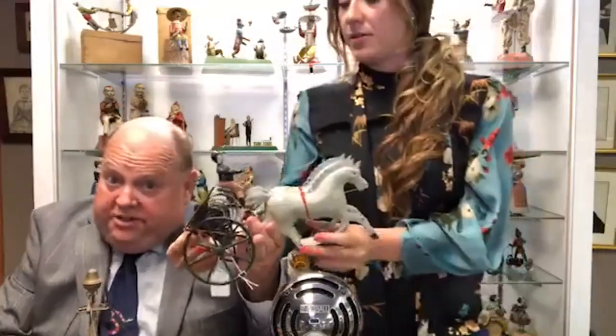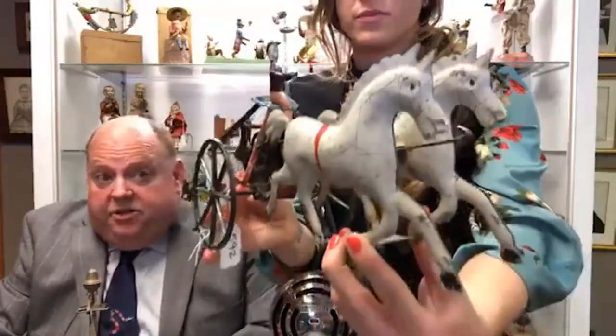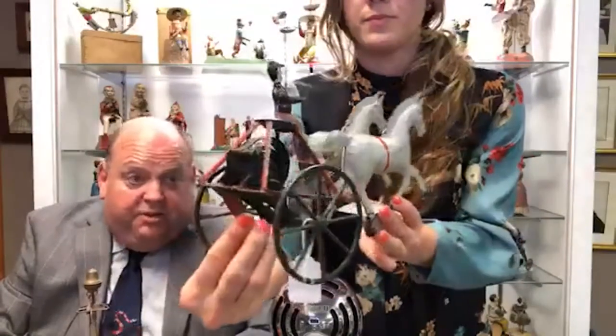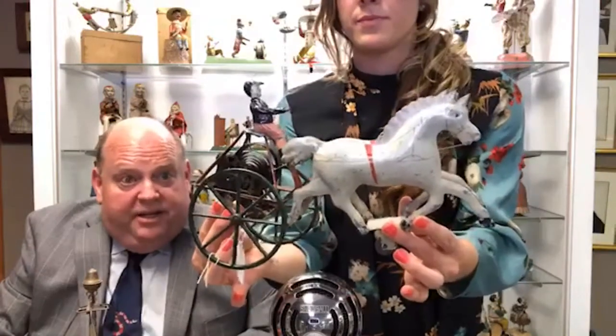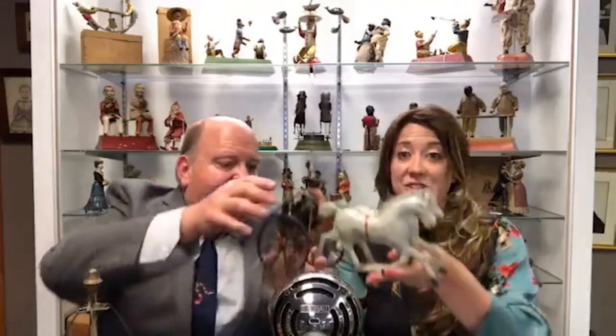Lot 592: not all the toys in this collection are European. This is a beautiful example from the famous Louis Hertz collection — a clockwork two-horse jockey made by George Brown. Large scale; they also made a one-horse version, but this two-horse version is more desirable. Beautiful condition — for an American toy it doesn't get any finer. All original, no repaint. A great addition to any toy collection.